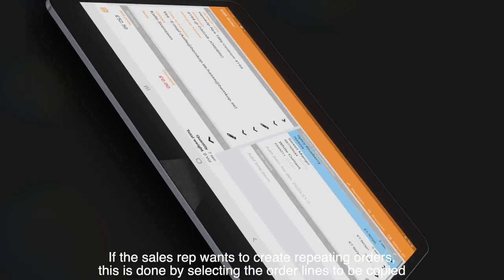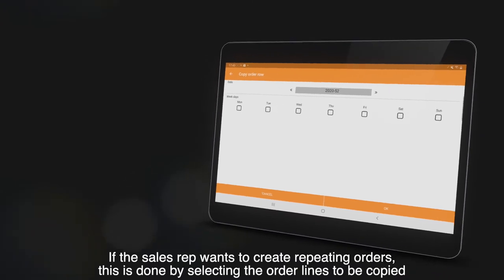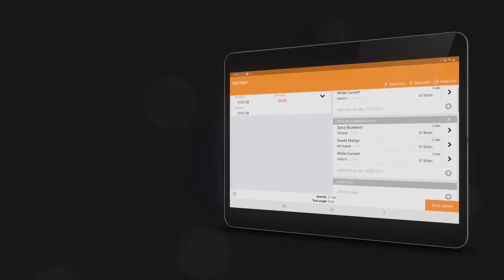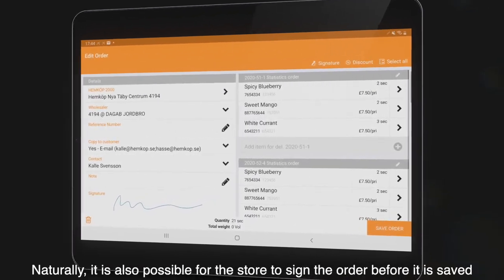If the sales rep wants to create repeating orders, this is done by selecting the order lines to be copied and then selecting one or more dates ahead of time when extra orders should be delivered. Naturally, it's also possible for the store to sign the order before it is saved.